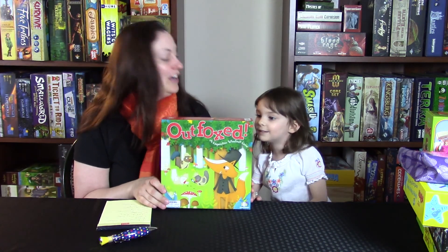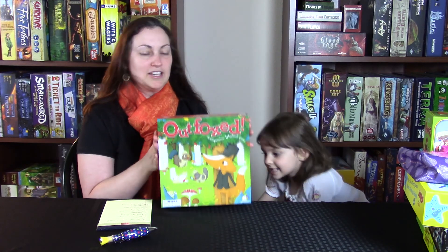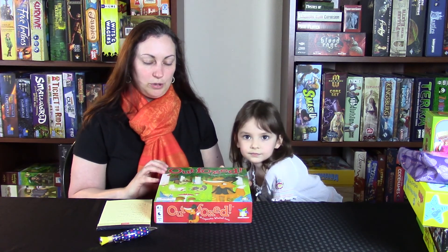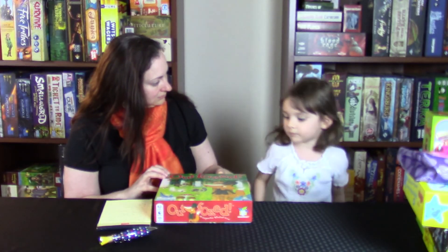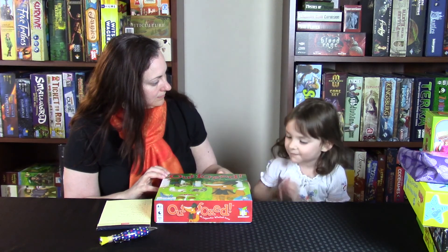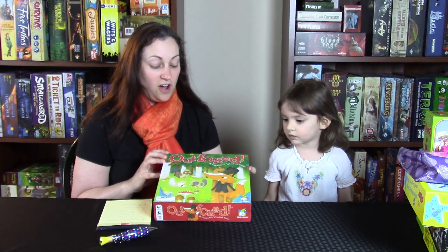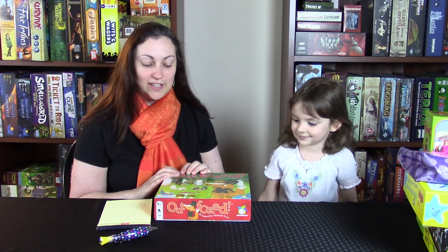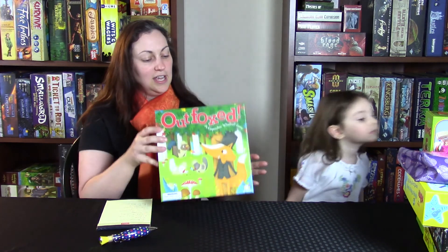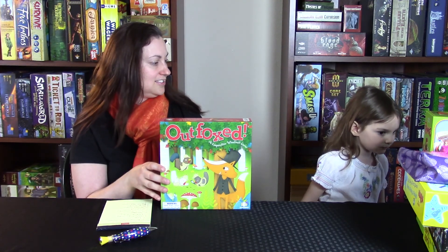Number four is another family hit. We call it Foxy Woxy at the house, but it's called Outfoxed. Kids and adults love it because it's not just roll and move — it's a mystery. If you don't get suspects, the fox moves. There's a fox who stole a pot pie and he's trying to get away — you have to figure out which fox is guilty before he escapes to his hole. There's a lot of deduction, some dice rolling, and you get to either look for clues or reveal suspects and try to guess who it is. This one's really popular with both girls and it's still going strong. Number four, Outfoxed.